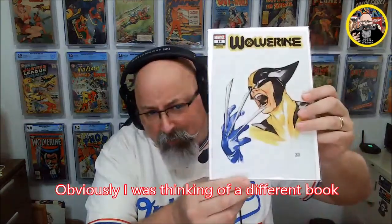Wolverine — we got the Peach Momoko variant. I know this book. I just saw it in updated values and I'm just surprised — it's actually a pretty valuable book.